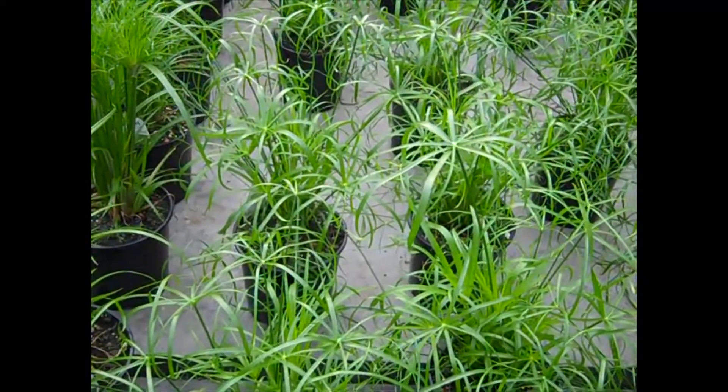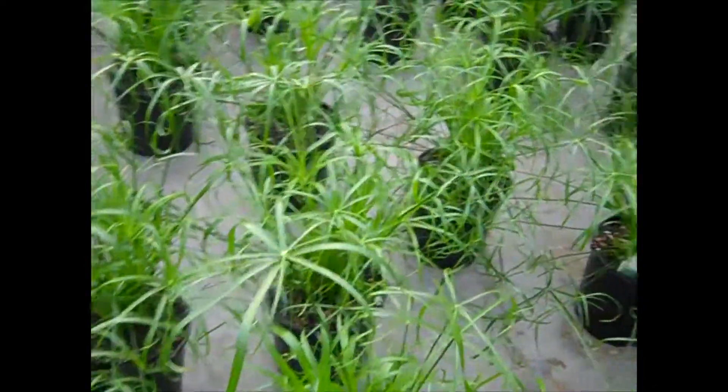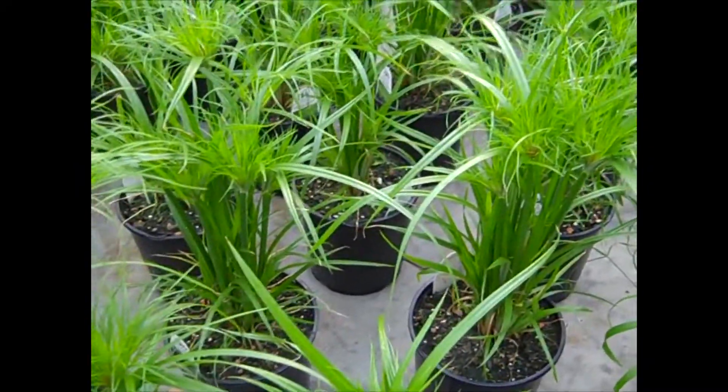Here again, we're looking at Cyperus — this is Baby Tut. You can see gorgeous, big, full plants. And this is Prince Tut. Good value on these guys.